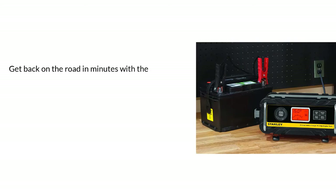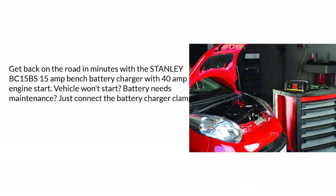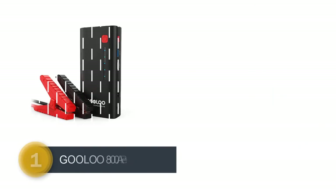Number 2: 15A fully automatic charger. Get back on the road in minutes with this 15-amp bench battery charger with 40-amp engine start. If your vehicle won't start or the battery needs maintenance, just connect the battery charger clamps to the battery terminals and press charge. The bench battery charger automatically does the rest for optimum performance.